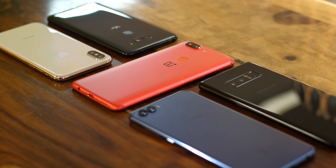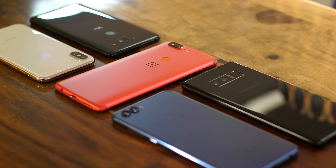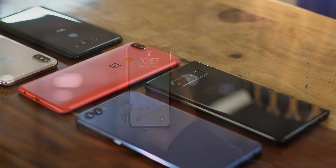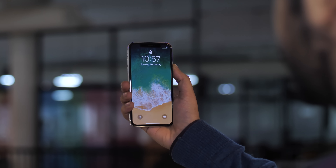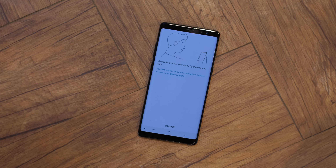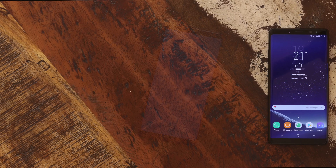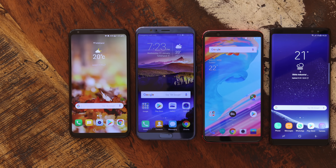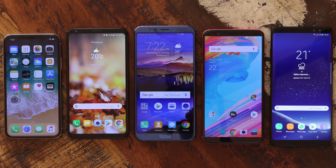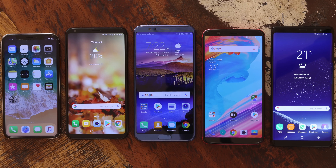Face Unlock has been around since the days of Android Ice Cream Sandwich, though it was pretty bad and useless back then. With the iPhone X, Apple once again brought facial recognition to the forefront. Now almost every flagship — LG, Samsung, OnePlus, Honor, and Apple — all have facial recognition technologies, so we decided to find out which one is the best.